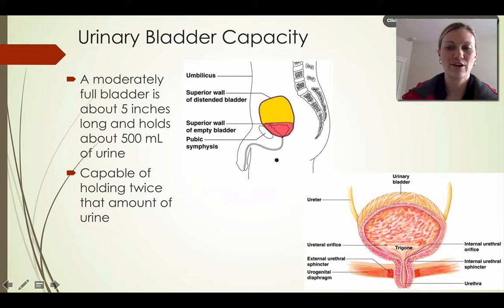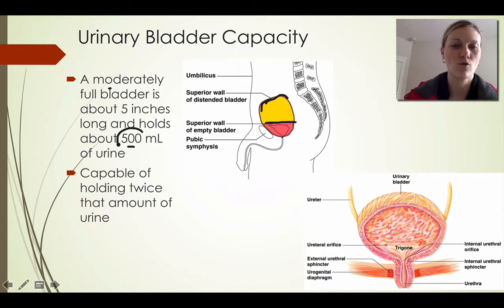A moderately full bladder is about five inches long and can hold about 500 milliliters of urine. This shows an empty bladder versus a completely full bladder. The bladder is capable of holding more than 500 milliliters of urine if necessary, but it holds approximately 500 milliliters pretty comfortably.